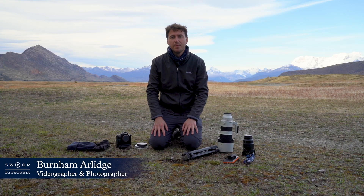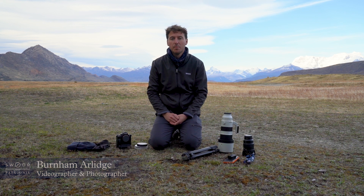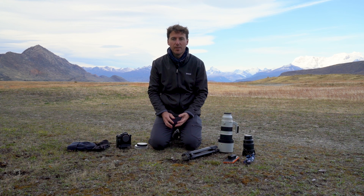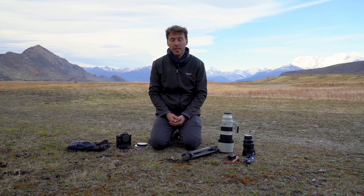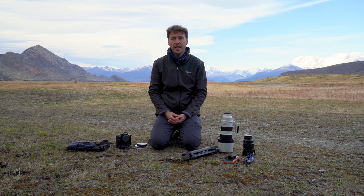Hi, my name is Burnham and I am the photographer here at Swoop Patagonia. I am currently in Los Glacieros National Park and I am here to give you some tips on photography in Patagonia and some of the equipment that you'll need.